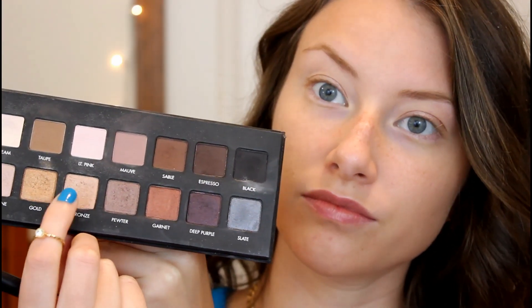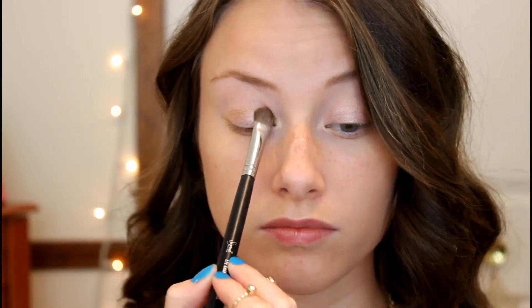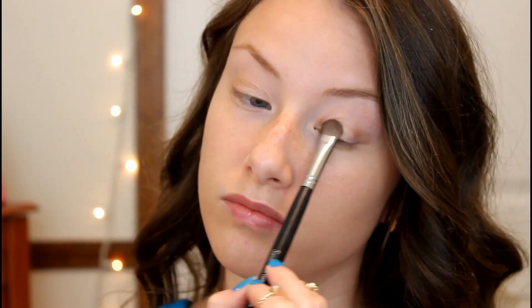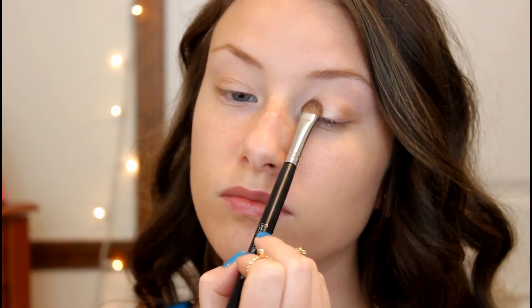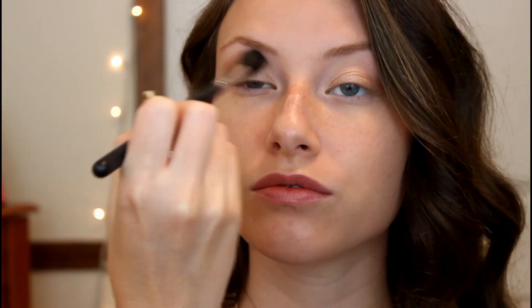It is so gorgeous. Then I am going in with my Lorac Pro Palette and I am taking the color Light Bronze and placing that all over my lids, just using a flat shader brush and packing that on my lids. Then I am going in with the color Taupe, taking that on a fluffy blending brush, and placing that down as my transition color all along my crease and just blending that in.